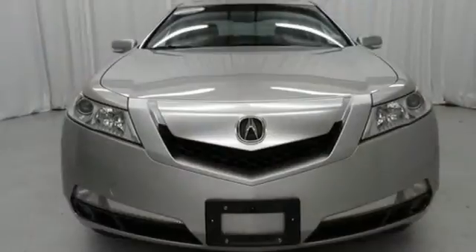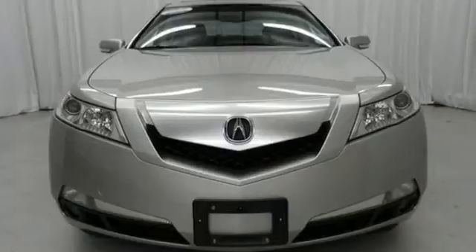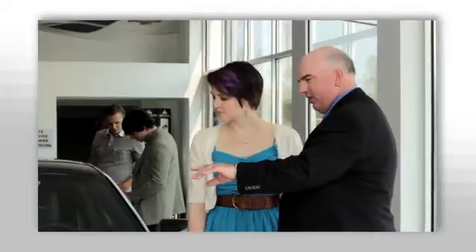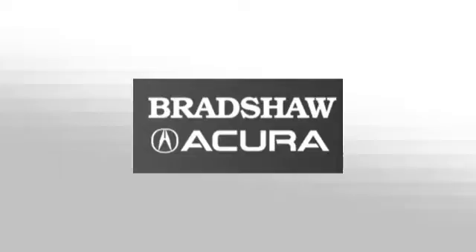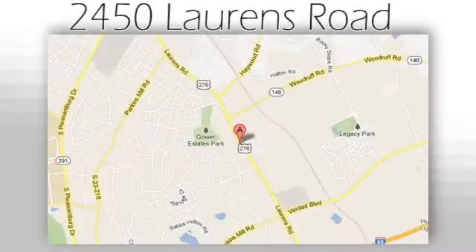Experience this TL for yourself today when you take it for a test drive. We believe the cars we offer are the highest quality and ideal for your life needs. We look forward to doing business with you — Bradshaw Acura, at 2450 Lawrence Road.